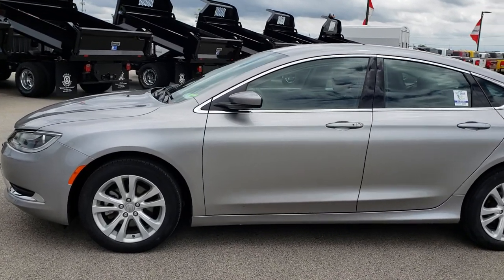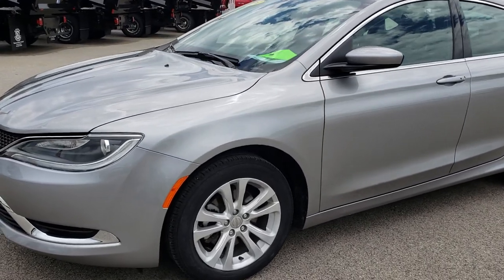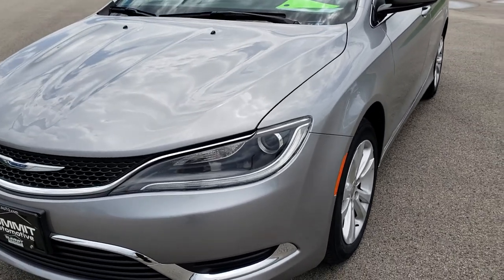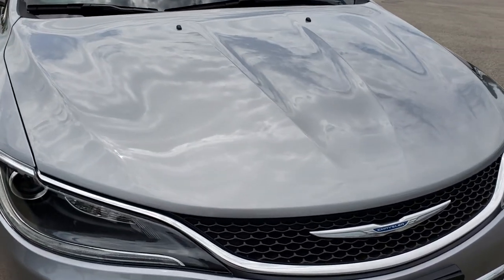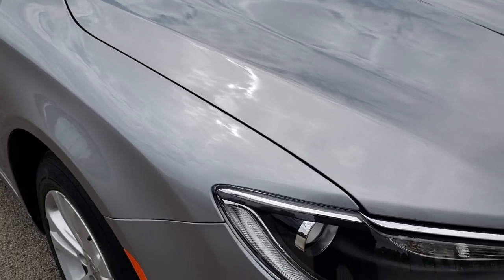This is stock number HA323A. We are here at Summit Automotive in Fond du Lac, Wisconsin, your new and used Chrysler headquarters. Today we are checking out this super clean 2015 Chrysler 200 Limited Package. This vehicle has the 2.4 liter 4 cylinder multi-air motor.